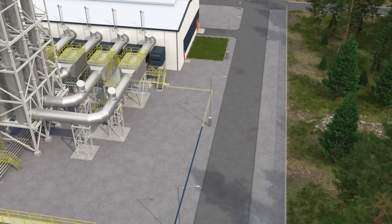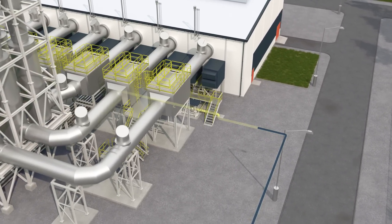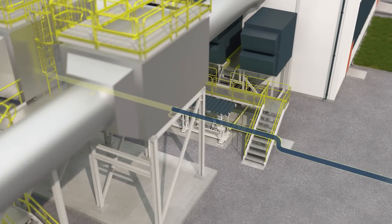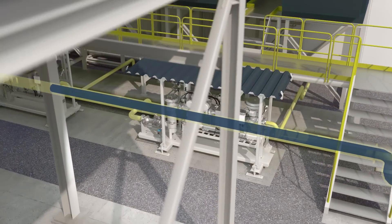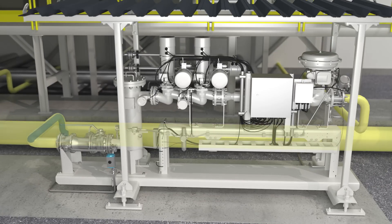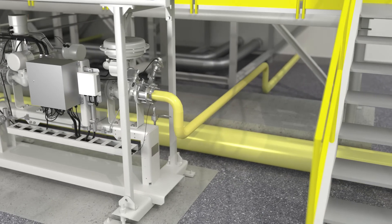Hydrogen arrives at the power plant via a pipeline from your hydrogen source. The pressure of the gas is reduced to a set point. The temperature of the hydrogen is constantly monitored and kept within limits. To ensure the purity of hydrogen, a treatment solution is used. The fuel gas supply unit constantly controls the gas feed pressure to the hydrogen engine.